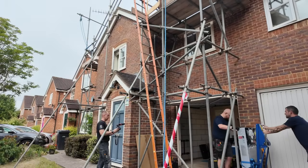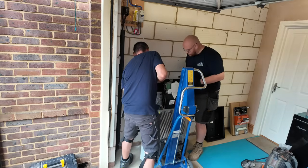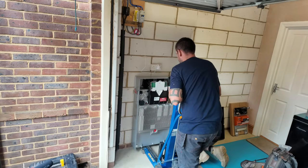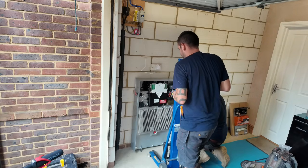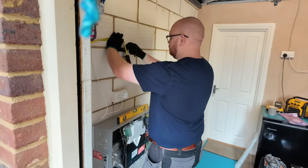The price of having solar installed varies massively depending on how big your system is and what equipment you're having installed. This can range anywhere from about six grand up to fifteen grand for a normal domestic installation.